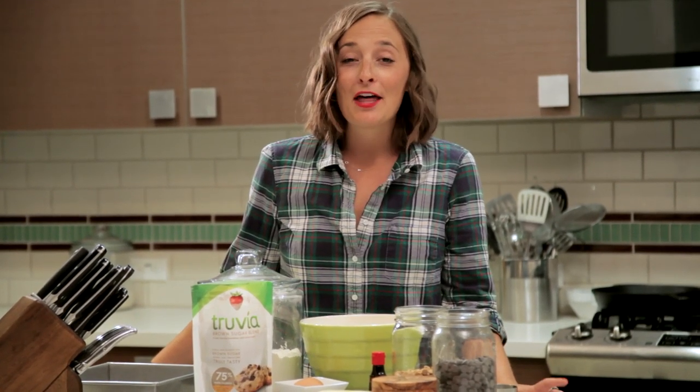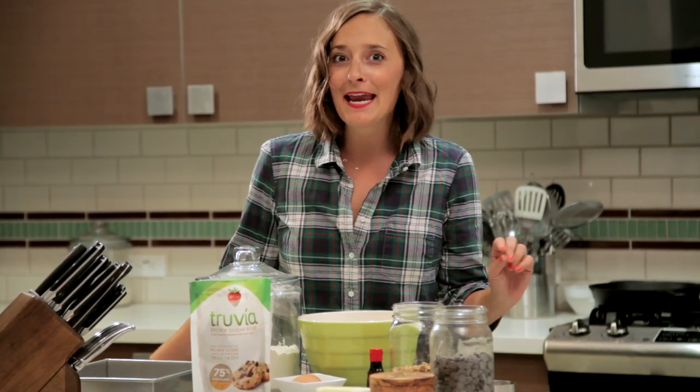I am an equal opportunity brownie consumer, and these blondie brownies are right up there with the best of the best chewy fudgy brownies. They're loaded with butterscotch chips and chocolate chips, so they're extra delicious.